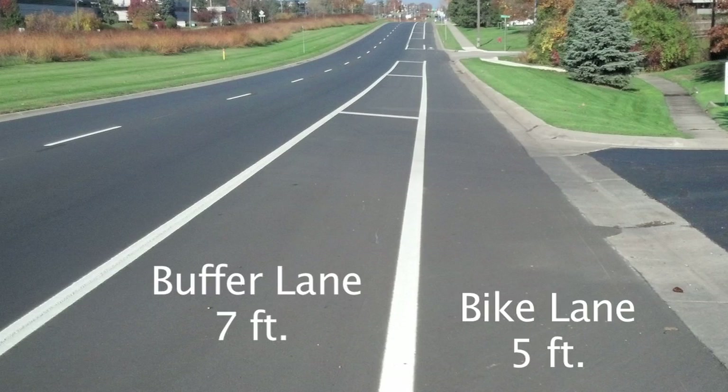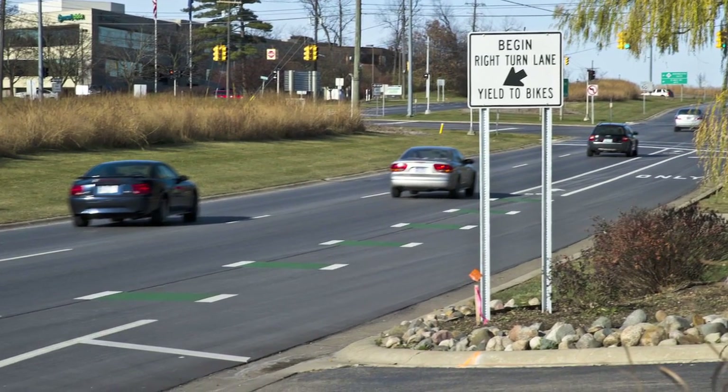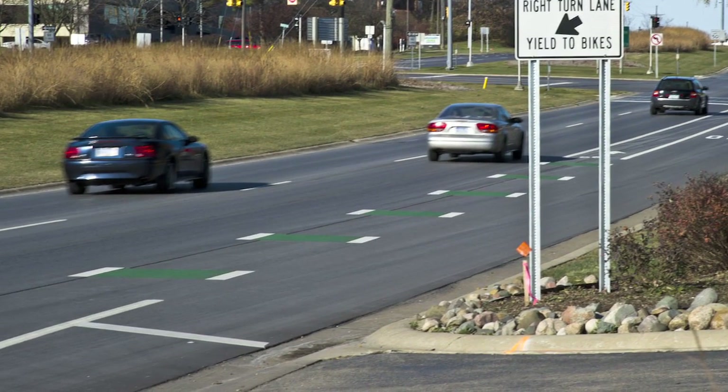The new arrangement provides a five-foot-wide bike lane separated from traffic by a seven-foot-wide cross-hatched buffer. The bike lanes also include special green-colored pavement markings at the right turn lane.